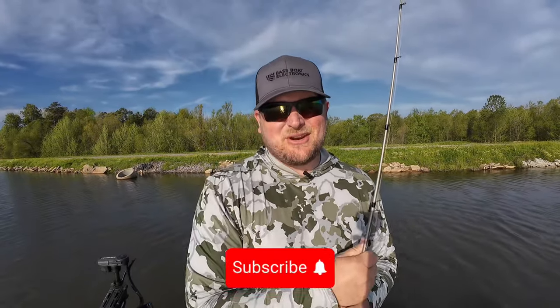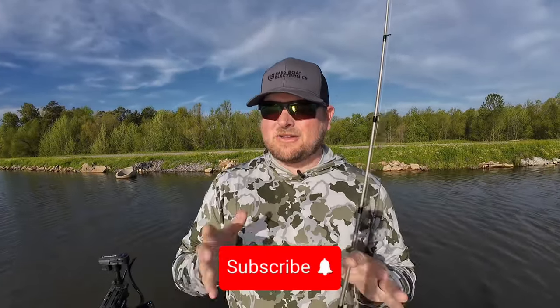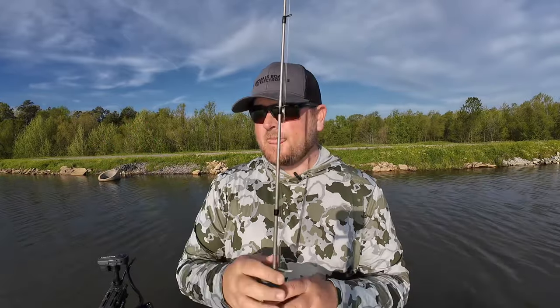Hey, what's going on everybody? Welcome back to the channel. Today on this episode, let's talk about schooling bass — bass actively feeding on the surface, pushing shad around or blueback herring, whatever type of pelagic schooling bait fish they may be feeding on. I wanted to do this video because I've made friends with a guy...